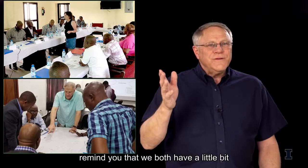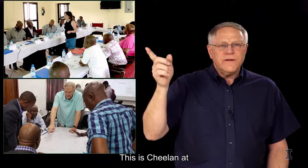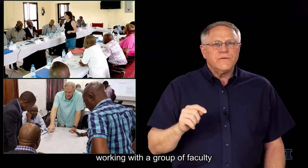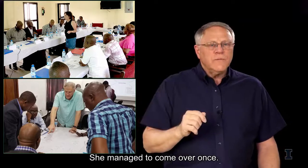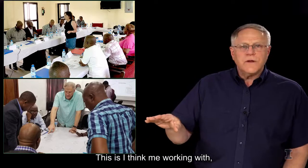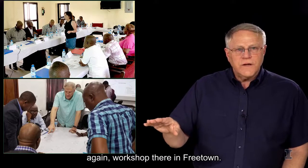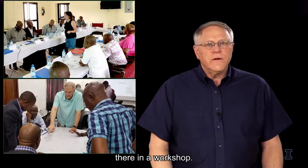This is just to remind you that we both have a little bit of experience in Sierra Leone. This is Chilon at Najala University working with a group of faculty a few years ago. She managed to come over once. I've managed to come over several times, about three times. This is me working with a workshop there in Freetown, working with some of the faculty.